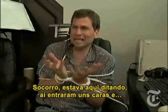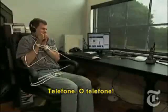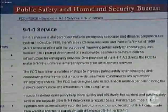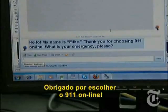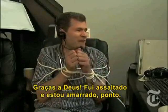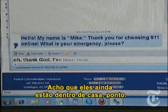Help! I've been robbed, can anybody hear me? I was just sitting here dictating and these guys came in. Microphone on. Open Firefox. E911.com. Click 'Chat with agents.' Hello, my name is Mike, thank you for choosing 9-1-1 online. What is your emergency please? Oh thank god, I've been robbed and tied up. I think they're still in the house.